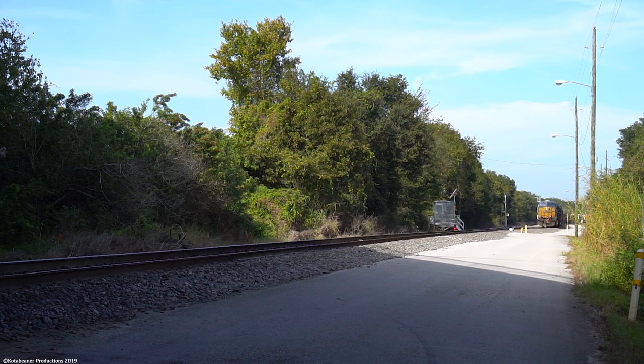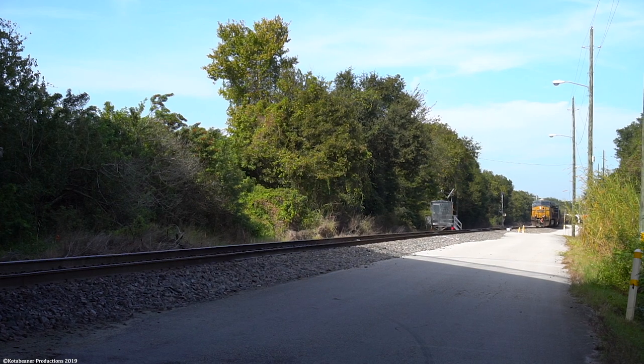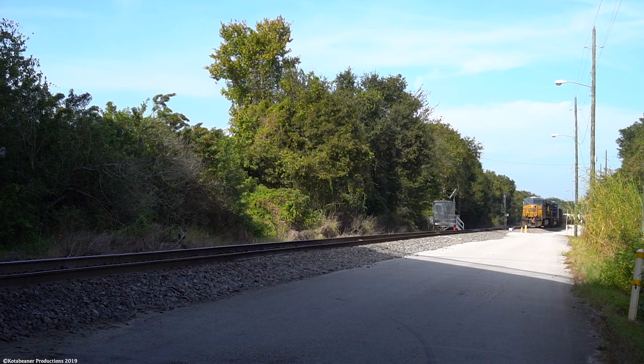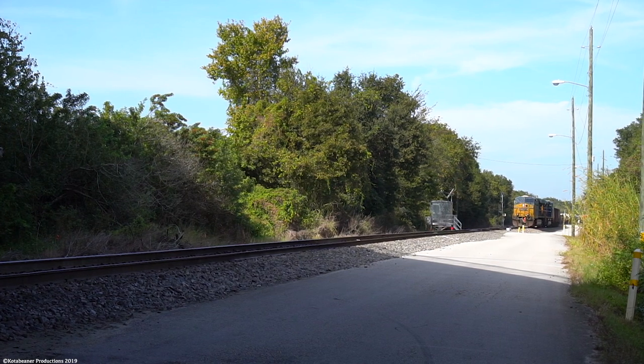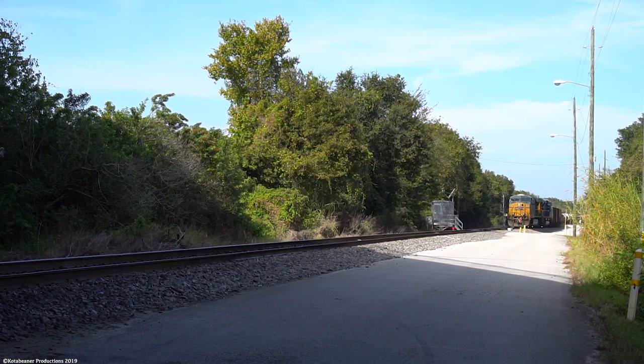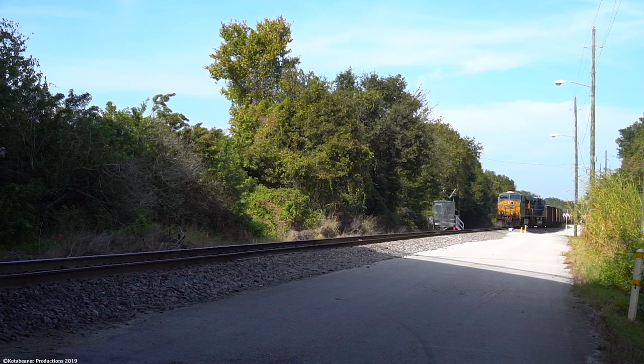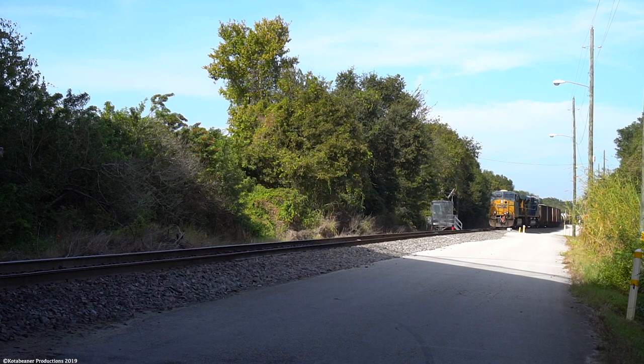Coming out of the south end, this train has a leader that wouldn't be special to most people, but definitely is to me — CSXT 5301. If you've seen any prior videos of this engine from me, you'll know that it is the first CSX engine that I ever caught before. So when I see it, it's very special.